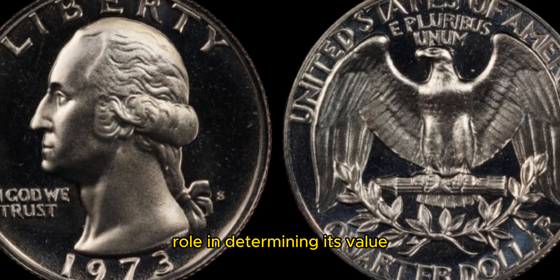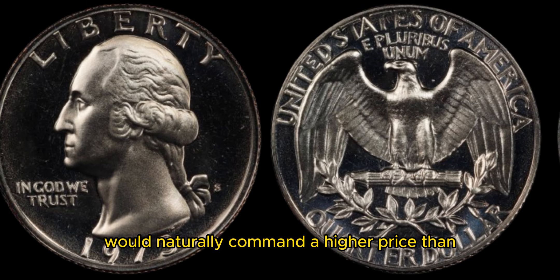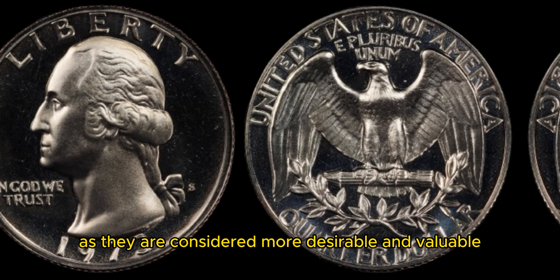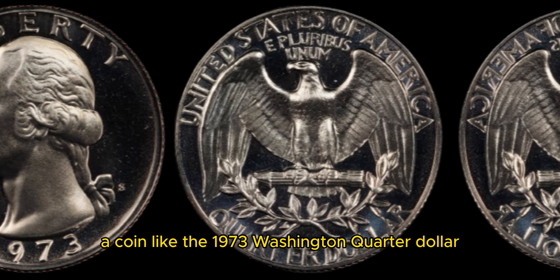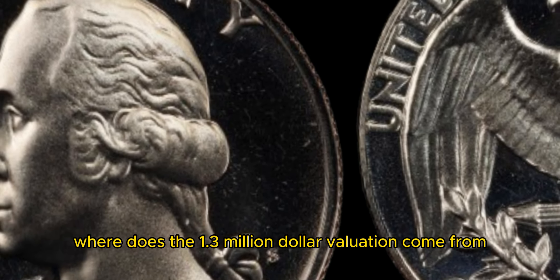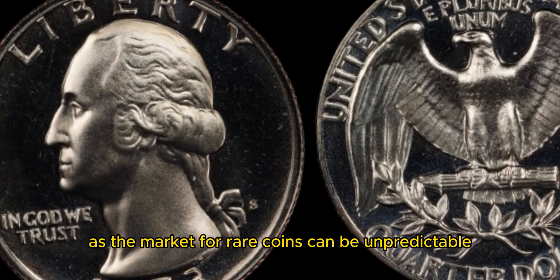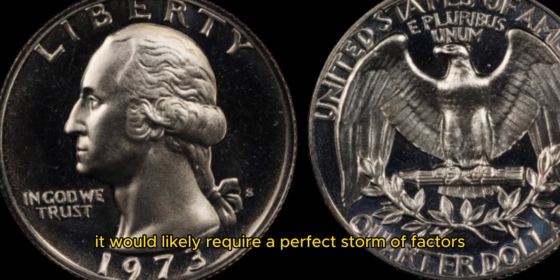Additionally, the condition of the coin plays a crucial role in determining its value. A 1973 Washington quarter dollar coin in pristine uncirculated condition with no signs of wear or damage would naturally command a higher price than one that has been heavily circulated. Collectors are always on the lookout for coins in exceptional condition, as they are considered more desirable and valuable. Another factor to consider is the demand for the coin among collectors. A coin like the 1973 Washington quarter may have a niche following due to its unique design and historical significance. Collectors who specialize in Washington quarters or coins from the 1970s may be willing to pay a premium for a well-preserved specimen. The key is finding the right buyer who appreciates the rarity and beauty of this coin.